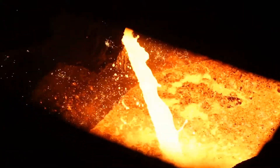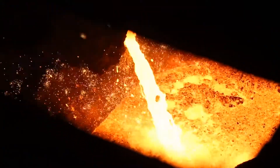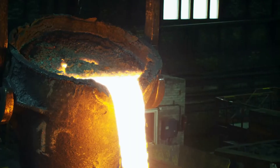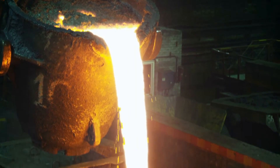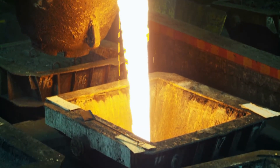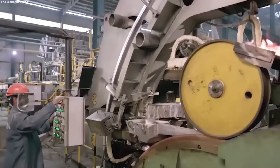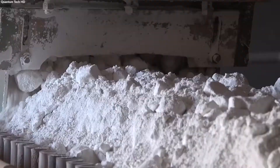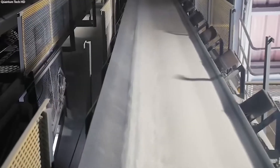The refined bauxite undergoes the Bayer process, developed in the late 19th century, which produces alumina from bauxite. Here, bauxite is mixed with a hot sodium hydroxide solution, which separates the aluminum-containing components. The mixture is then cooled, causing alumina to precipitate out, resulting in a white powder that serves as the key ingredient for aluminum production.